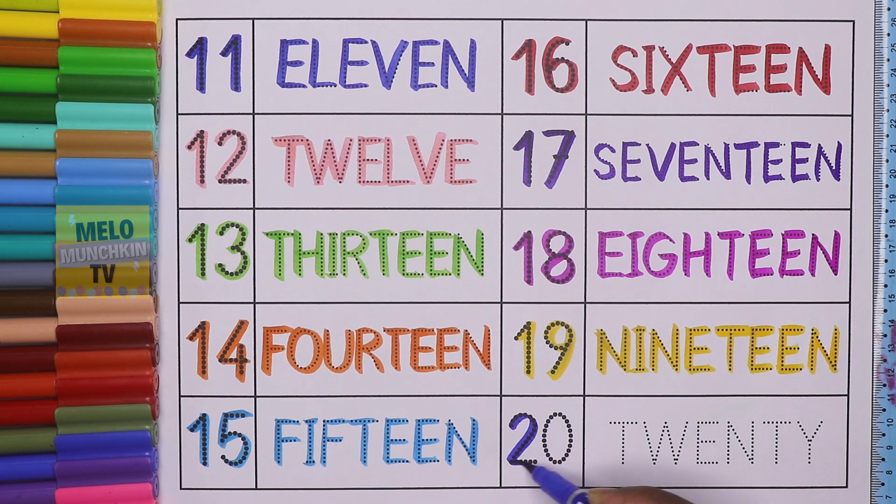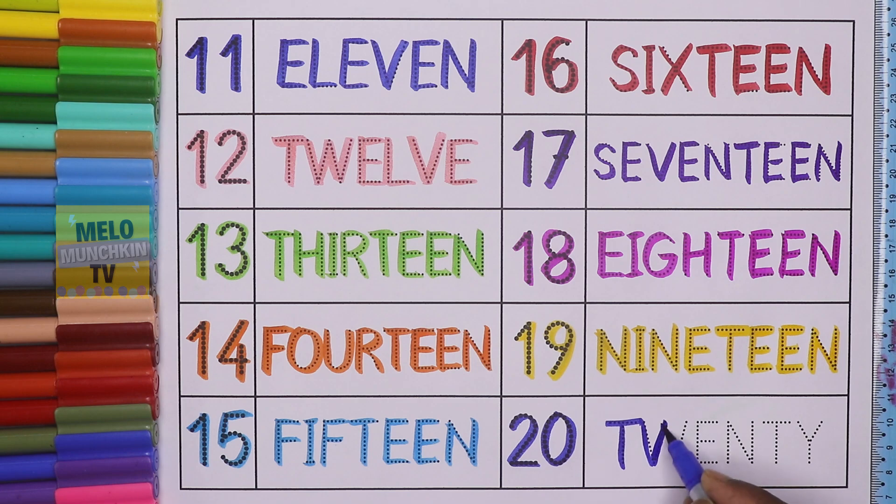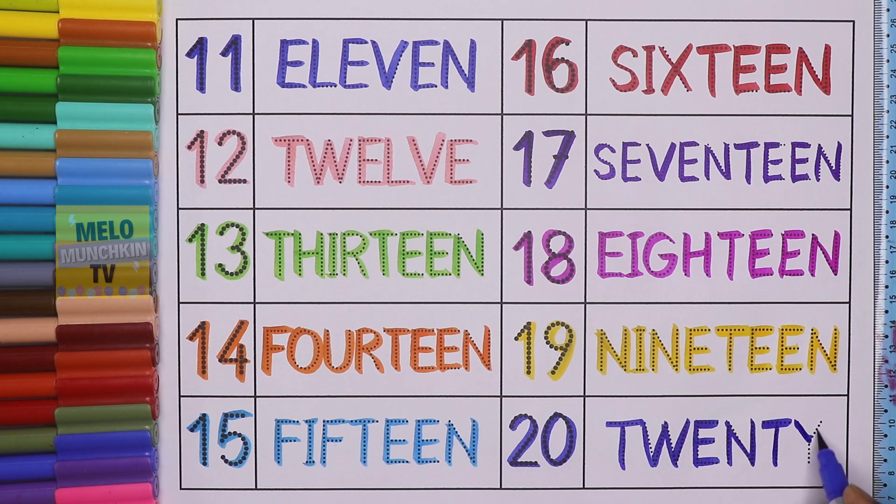2, 0, 20. And the spelling is T, W, E, N, T, Y. 20. So finally we have completed our numbers and number names from 11 to 20.